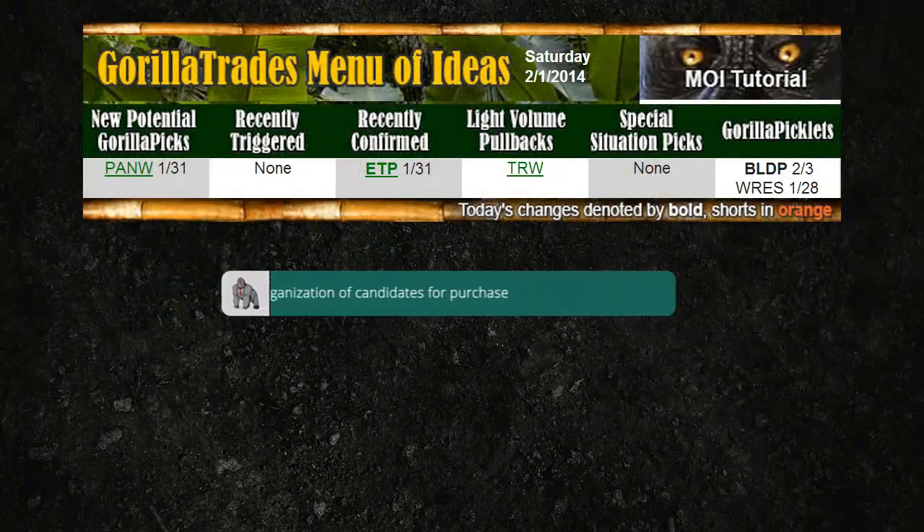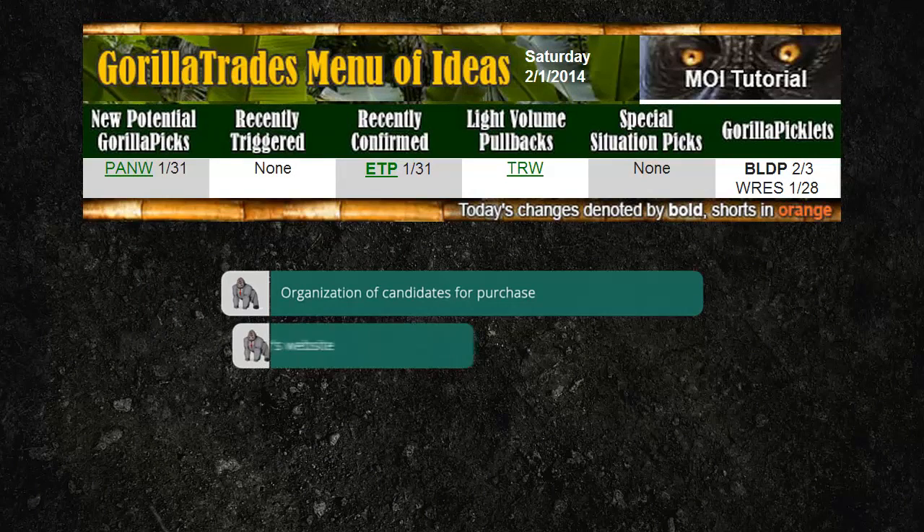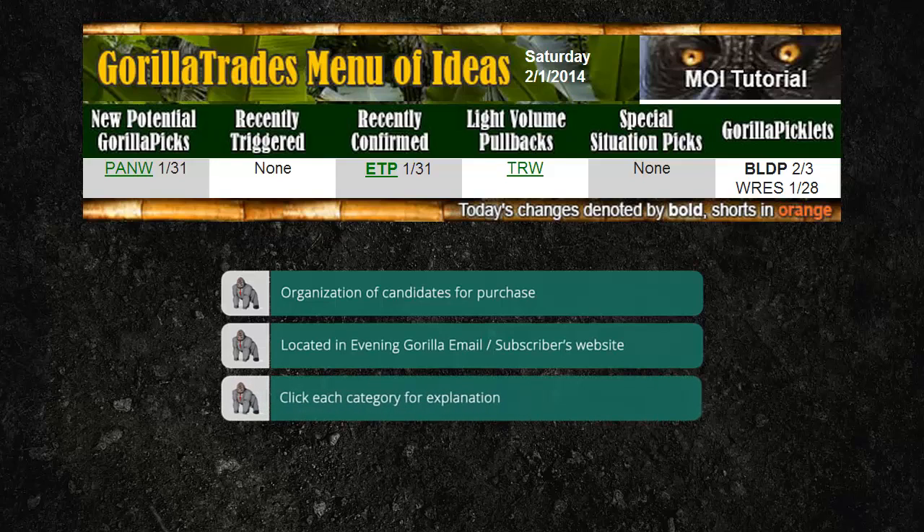The menu of ideas is a convenient organization of the various stocks that could be considered at any time for purchase under the Guerrilla Trade system. The menu of ideas is located both in the Evening Guerrilla email and on the GuerrillaTrades.com subscriber site. Each category of the menu of ideas has its own benefits. With understanding, these various stocks can be tailored to the market environment, your personal trading style, or modified to the specific needs of your portfolio.